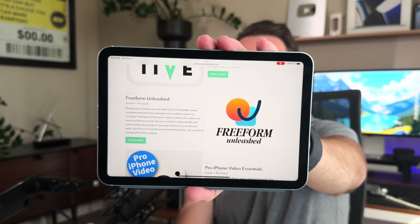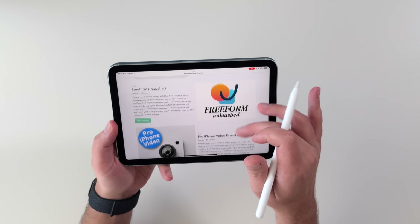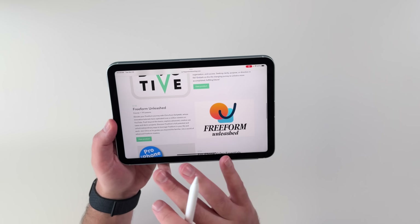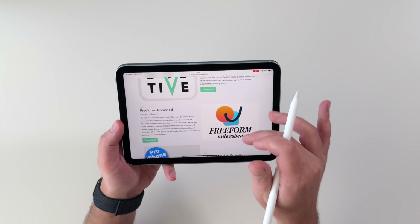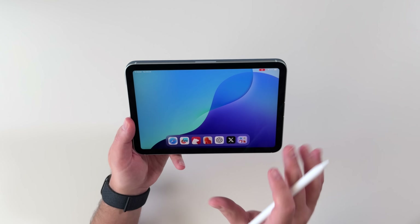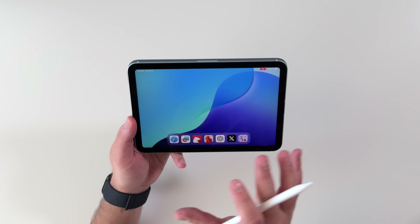Let's get the jelly scrolling out of the way first. Is it fixed? Of course it is. Apple wasn't gonna let that stay around. It's fixed — I can't notice it anymore. Makes a huge difference to me as somebody who could notice it. I know with the last model a lot of people saw this as almost a perfect device, but the jelly scrolling either made them return it or kept them from buying it in the first place. So I know that's gonna make a lot of people happy. When I took this out of the box, a big smile crept over my face.